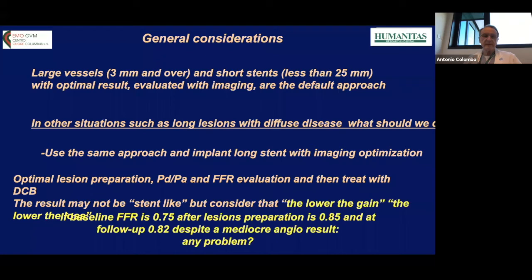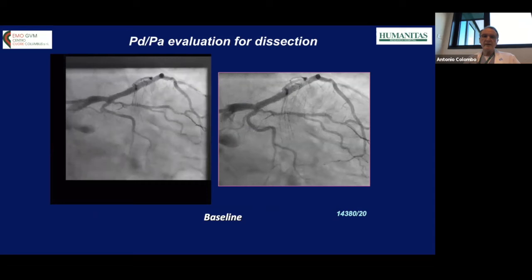Consider this scenario: if baseline FFR was 0.75, after lesion preparation it is 0.85, and at follow-up it is 0.82 despite a mediocre angiographic result — is there a problem? We have to accept when treating diffuse disease not to always have a stent-like result, but the follow-up result may be acceptable even if not as visually perfect as after implanting a long stent.